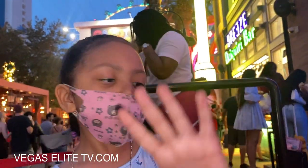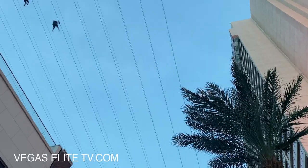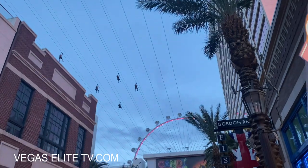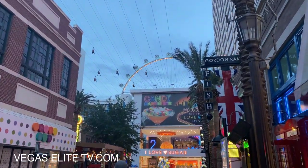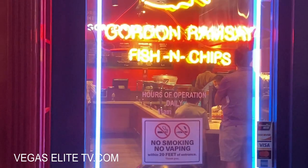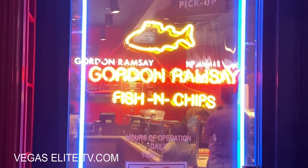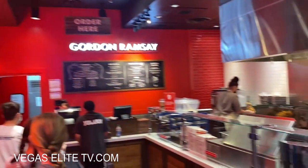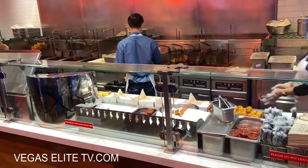We're at the front of the line. Right above us you can even go zip lining here at the Promenade area — it's pretty cool. You can ride the Ferris wheel, go zip lining, go shopping, eat and drink. It's a cool little spot.